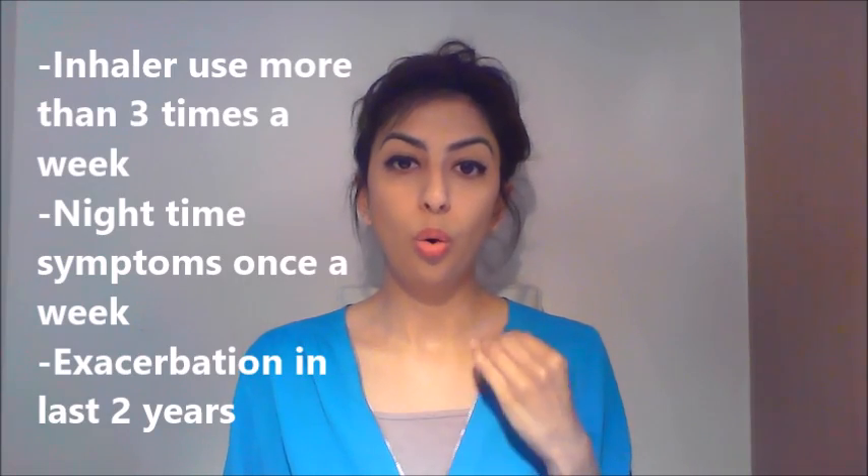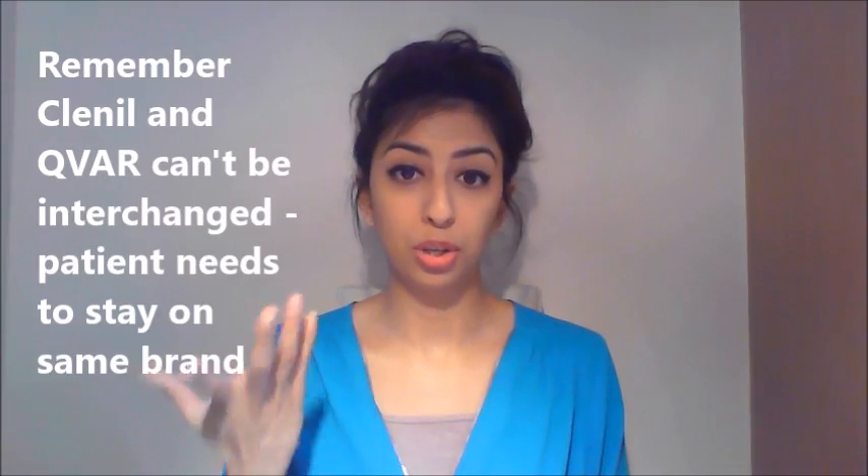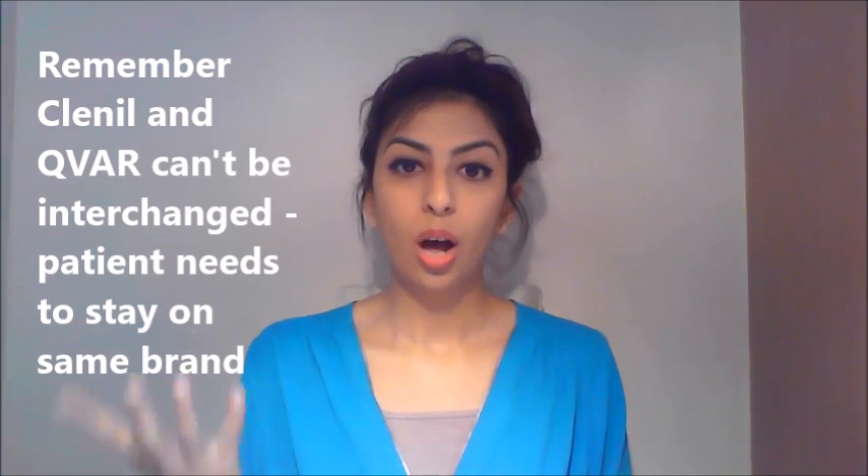Let's start with asthma management in children. What was it before and how has it changed? Previously, if a child was using their blue inhaler — their SABA, their short-acting beta agonist — more than three times a week, exhibiting nighttime symptoms once a week, or had an exacerbation in the last two years, we'd need to step up their treatment. We might add an inhaled corticosteroid, an ICS, such as Clenil, QVAR, or beclometasone. Or if they can't tolerate this, we'd add a leukotriene receptor antagonist such as montelukast — so it was one or the other.